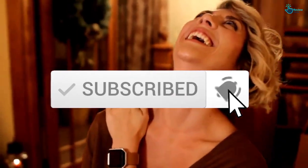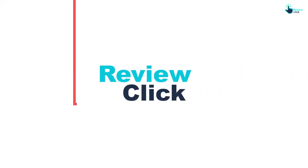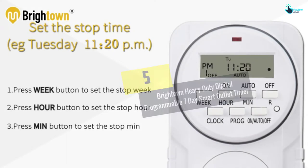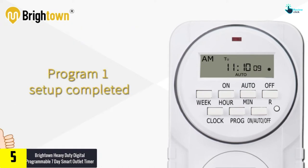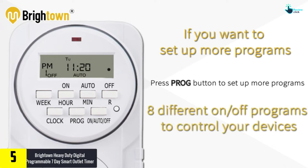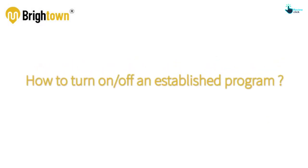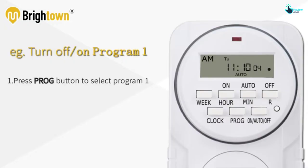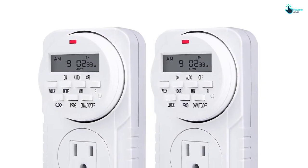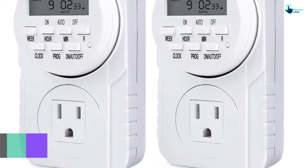Starting at number 5, we have the Brightown Heavy-Duty Digital Programmable 7-Day Smart Outlet Timer. This programmable outlet timer makes life easier by programming on and off timers for things such as cell phone chargers, kitchen appliances, fans, lights, aquariums, your heater, and other electronics. You can customize your own settings or select one of the preset combinations.